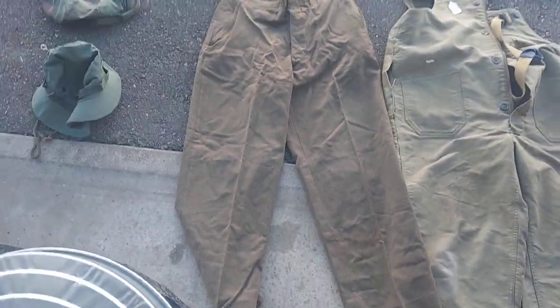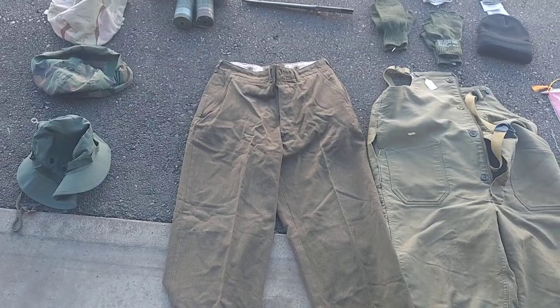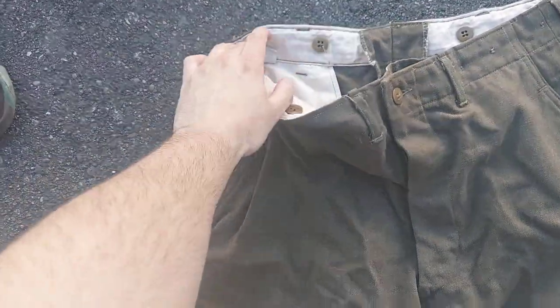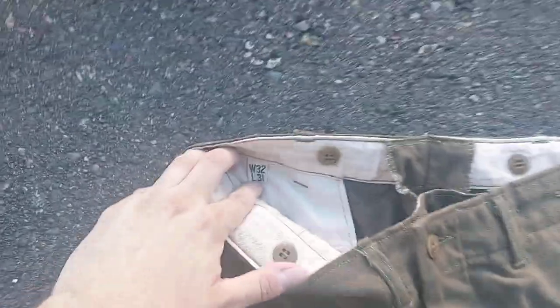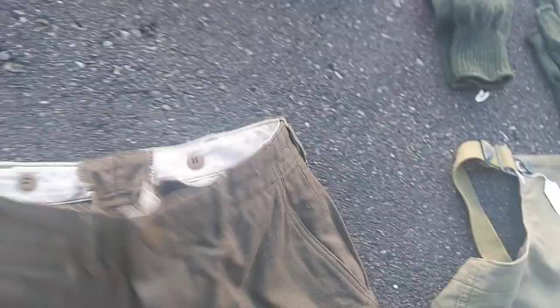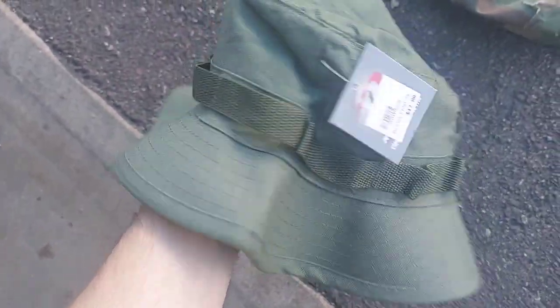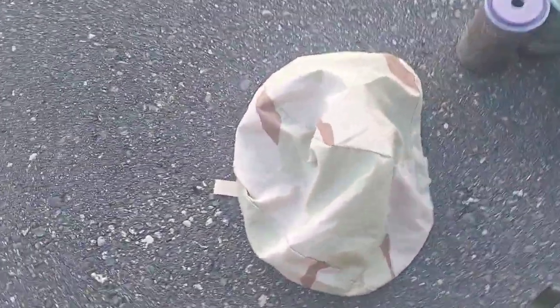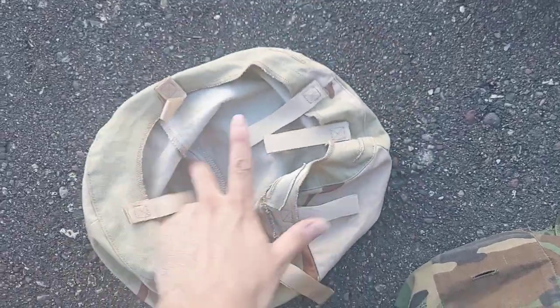We have some surplus wool, mustard wool trousers. I don't know what year these were made but I know they're size 32 by 31. Then we have a boonie cap — just a green, looks like a Rothco boonie cap. We have a woodland cover, and then a desert camo cover. You can see all the tags inside.